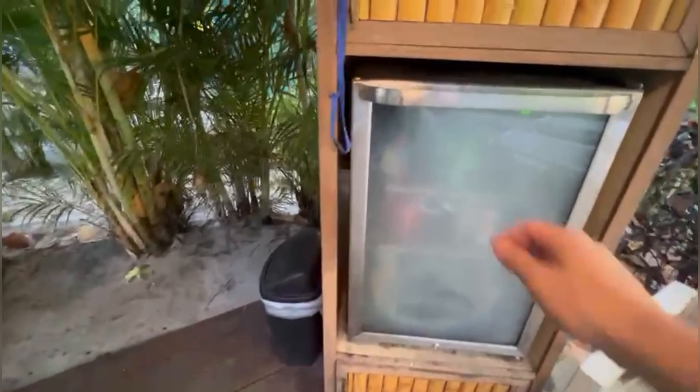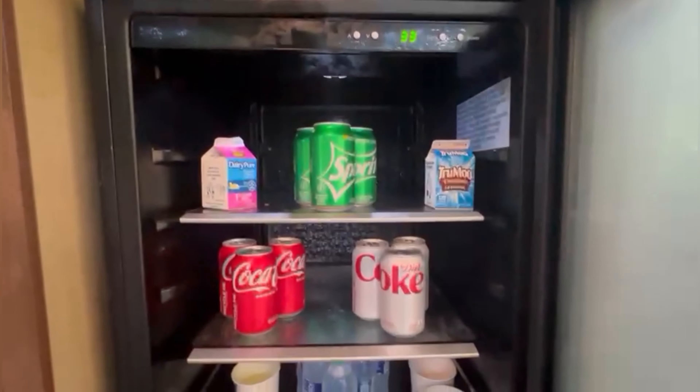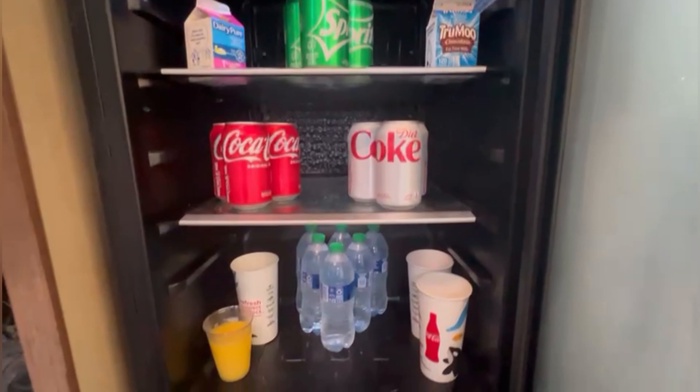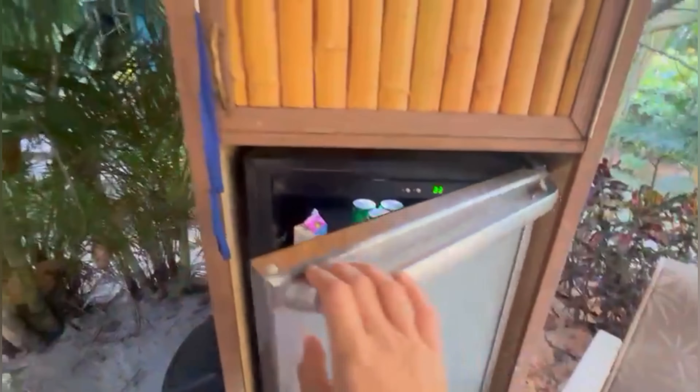Been down there, you've got a fridge. We brought some stuff back from breakfast, but it comes with Sprite, Cokes, and water, which is very good, very handy.